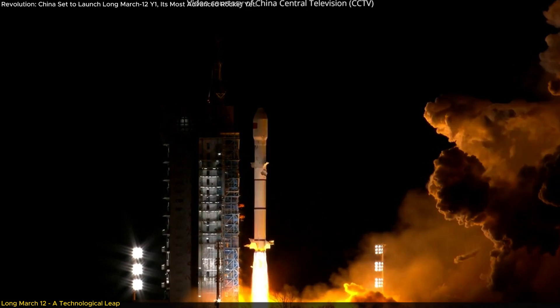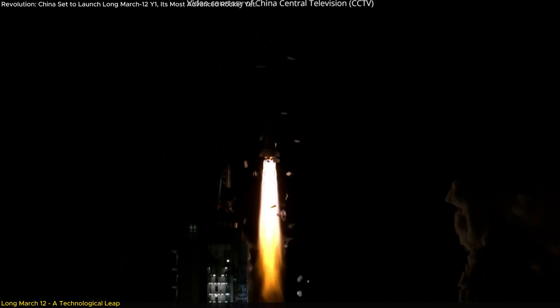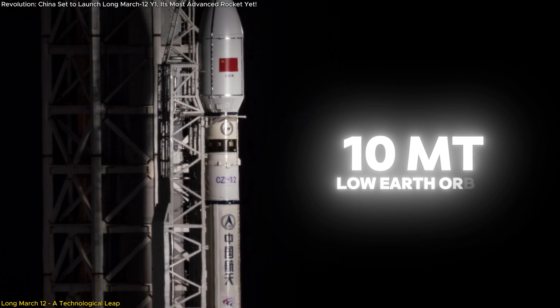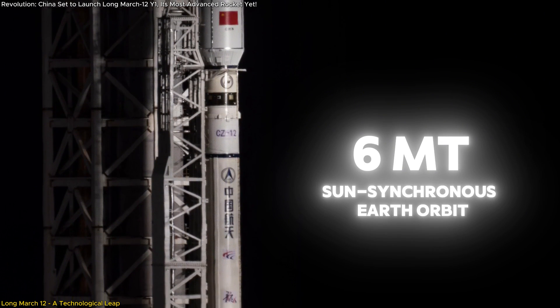The second stage features two YF-115 engines with 180 kN of thrust each. This propulsion system is an evolution of China's new generation of liquid propellant engine technology, emphasizing efficiency, reliability, and power. It enables the Long March 12th to transport up to 10 metric tons to low-Earth orbit or 6 metric tons to a sun-synchronous orbit at an altitude of 700 km.